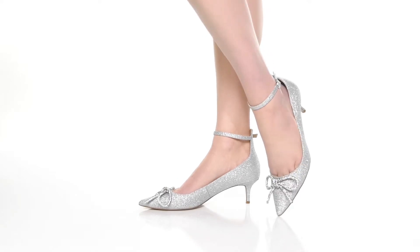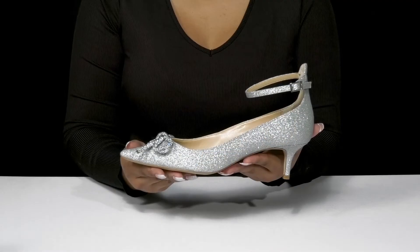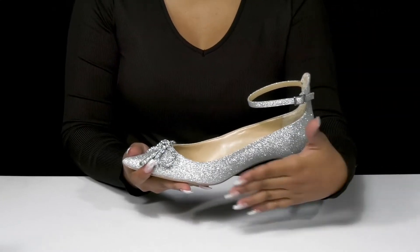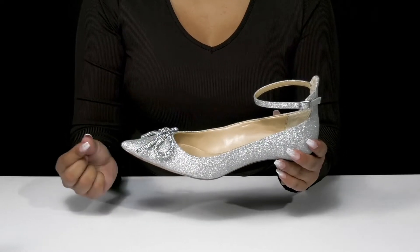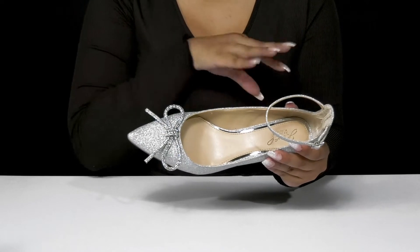Give yourself a comfortable, glamorous look when you walk out in the Geranium Heels by Badgley Mishka. You'll absolutely adore this textile upper that is covered in a beautiful glitter design, giving you lots of light reflection and a ton of shine. You'll love the fact that the pointed toe adds some flair and that you'll get this wonderful bow addition that is encrusted in jewels to give you quite a bit of extra style.